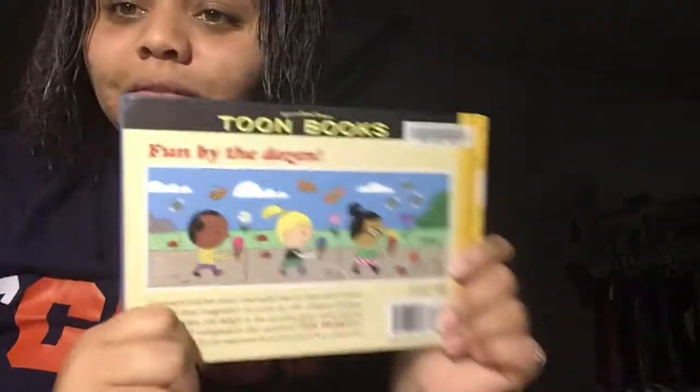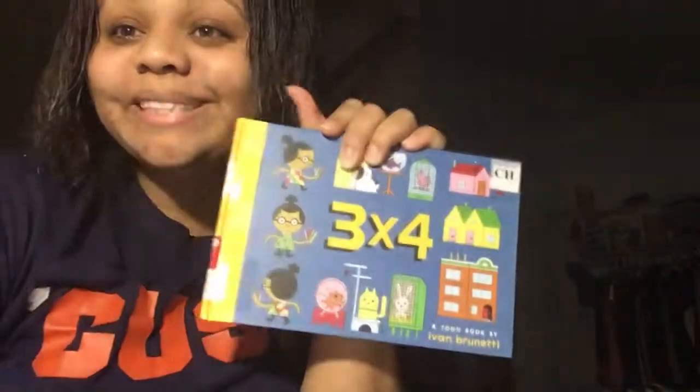The end. Thank you so much for reading with me today. I hope you enjoyed this toon book. Bye!